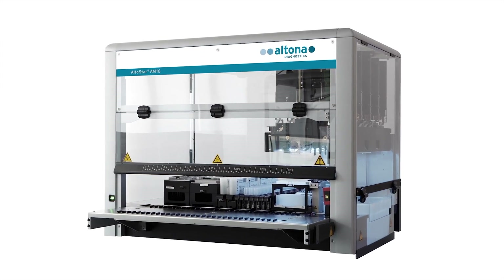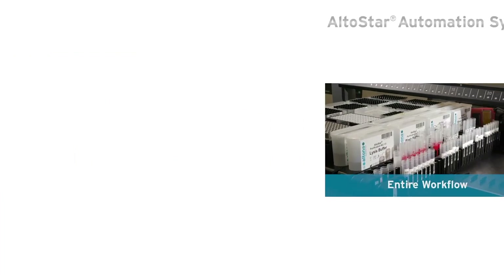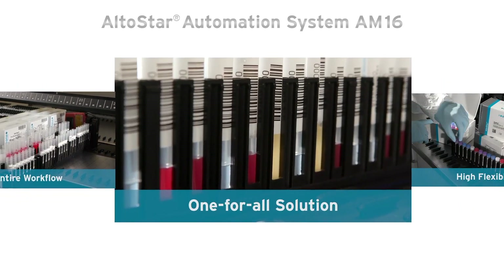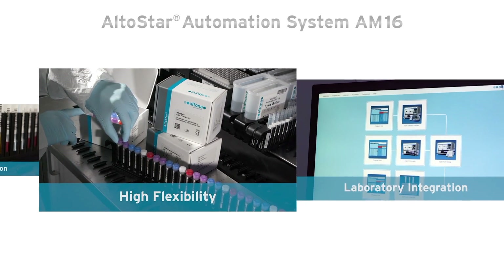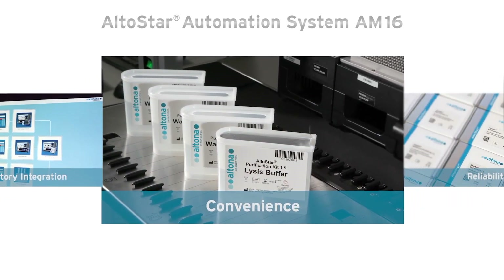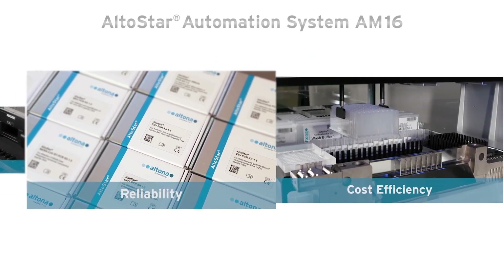Altostar from Altona Diagnostics automates your real-time PCR infectious disease testing. You will benefit from various advantages. The Altostar workflow, including the robotic pipetting workstation AM16, allows laboratories to perform automatic DNA and RNA purification in parallel, as well as real-time PCR reaction setup.